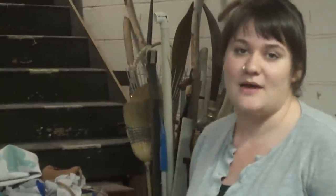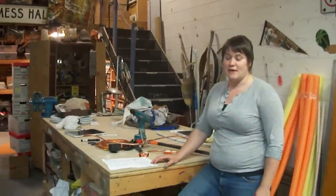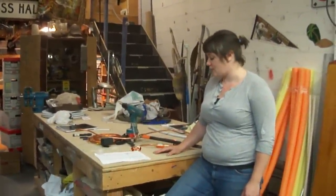My name is Terry Grant and I'm the Head of Props at Western Canada Theatre. My job is to take care of all of the props for the shows and for rentals that come through this theatre.